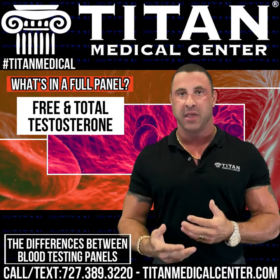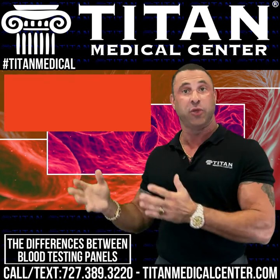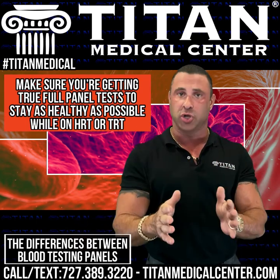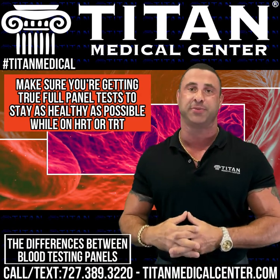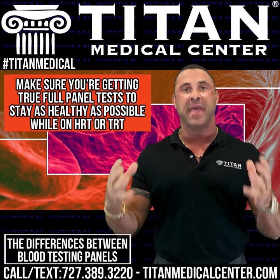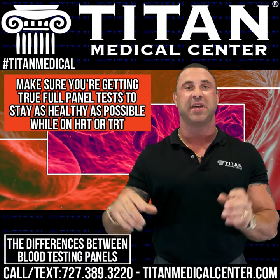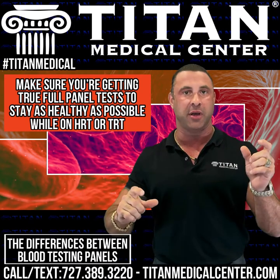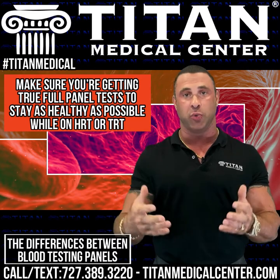These are just some of the tests that should be covered with your blood panel to make sure you're safe and ready to properly start hormone replacement therapy or testosterone replacement therapy. Make sure it's apples-to-apples testing — just because a price looks better doesn't mean you're getting the exact same thing. Really do your research and get the education before choosing a blood panel.